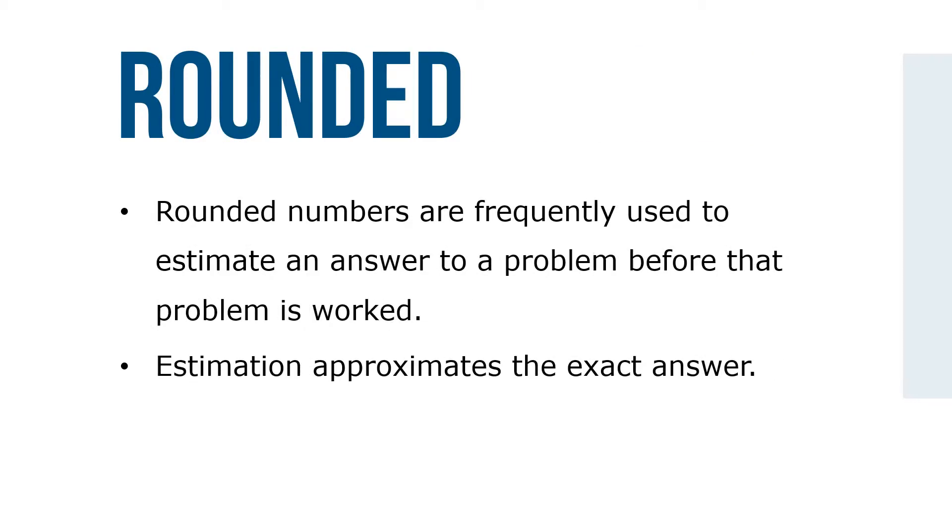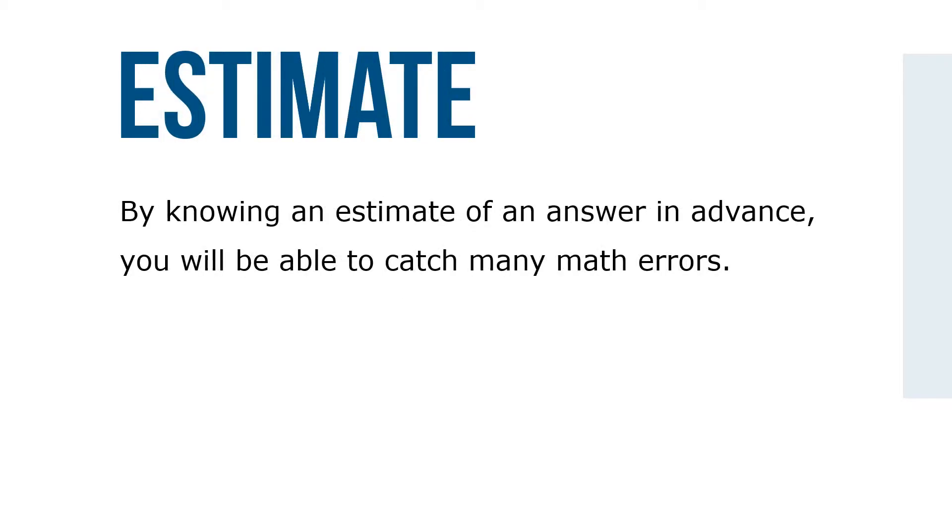Rounded numbers are frequently used to estimate an answer to a problem before the problem is worked. Estimation approximates the exact answer. By knowing an estimate of the answer in advance, you'll be able to catch many math errors. When using estimation to pre-work a problem, you'll generally round off to the first — the leftmost — digit, which is called rounding all the way.